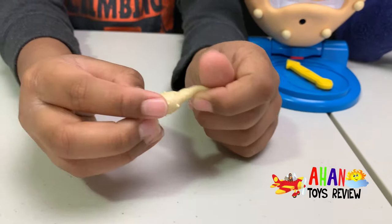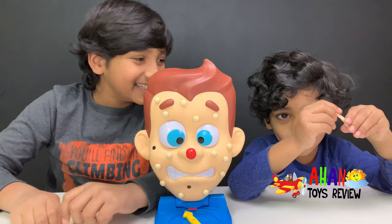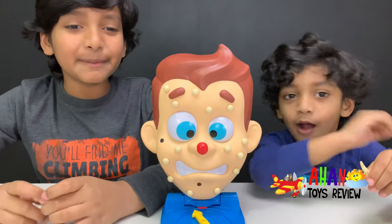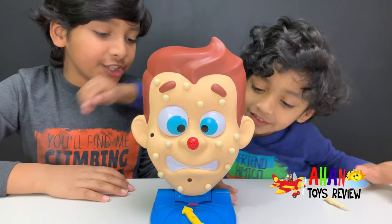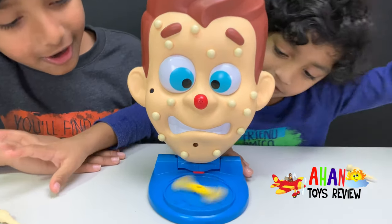Look at this pimple — this is a pimple with pimples on the pimple. That's funny. But Arjun's going to spin now. Spin it, Arjun. Okay. Spin it good. Oh, that's nice.